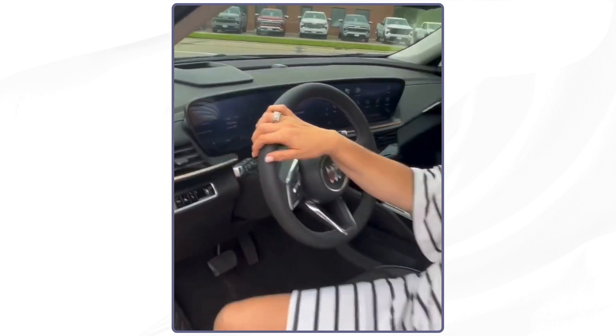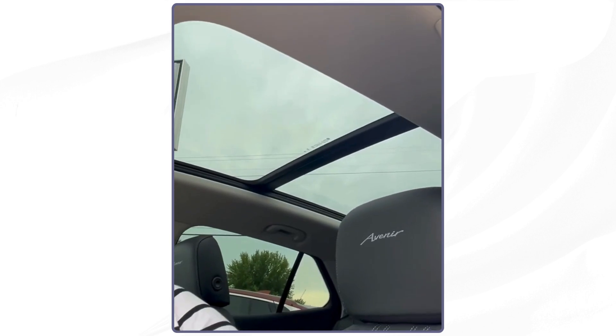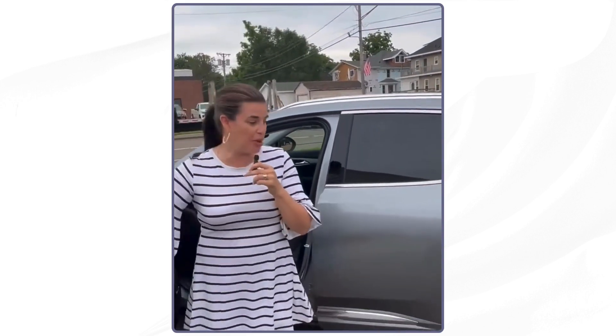There's a panoramic sunroof on this, guys. It's absolutely gorgeous. It makes it feel like you're almost driving in a convertible without any bugs or wind damage to your hair.